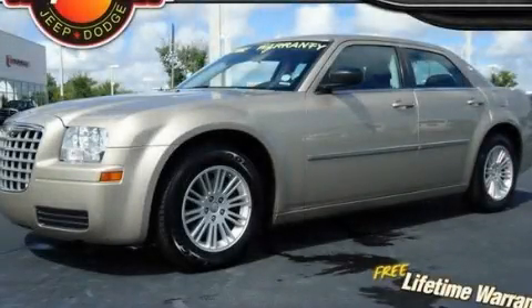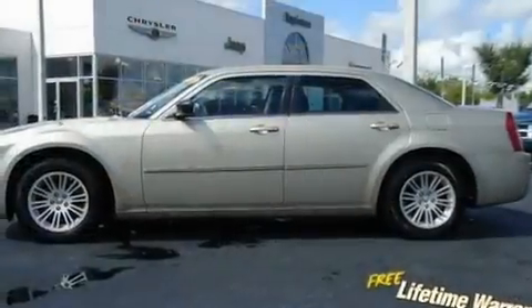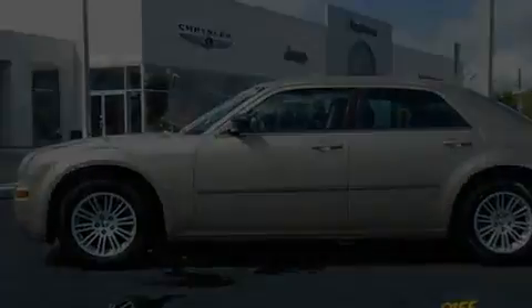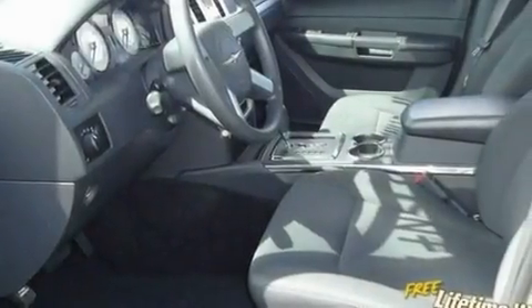This is a 2009 Chrysler 300, a luxurious package designed with the finest elements in mind. It has a 2.7-liter six-cylinder engine and an automatic transmission.